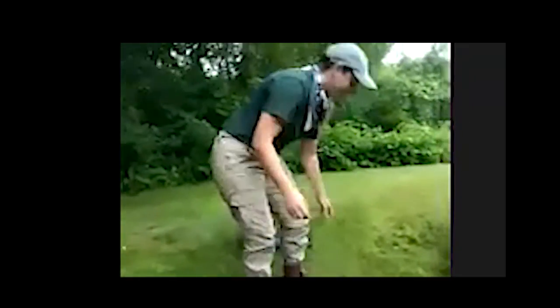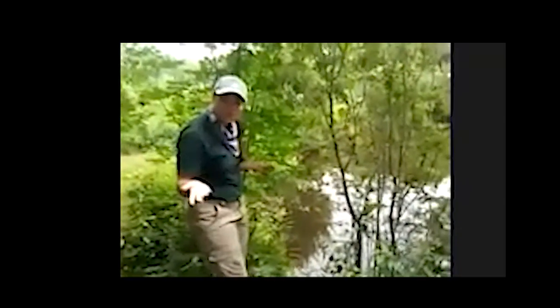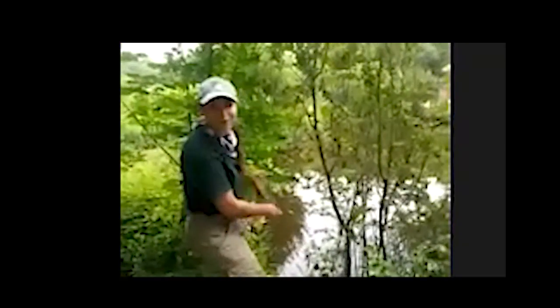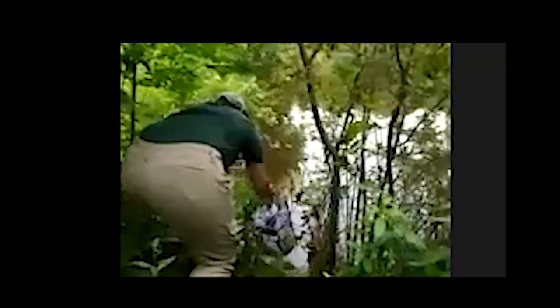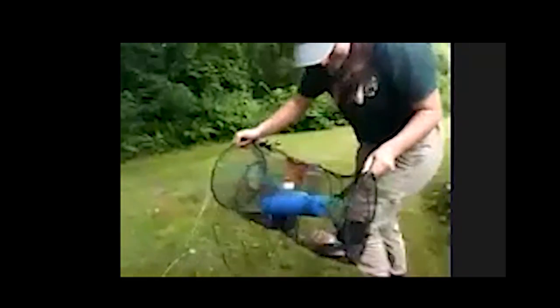This is our empty trap — nothing in that one. I'll check this one over here in the water. We always make sure to tie it onto a tree just in case the turtle swims away with the trap, which has happened before. Snapping turtles are very strong — they can pull a trap into the middle of the water. Oh yeah! Three! Four! Four turtles! That's a lot of turtles!